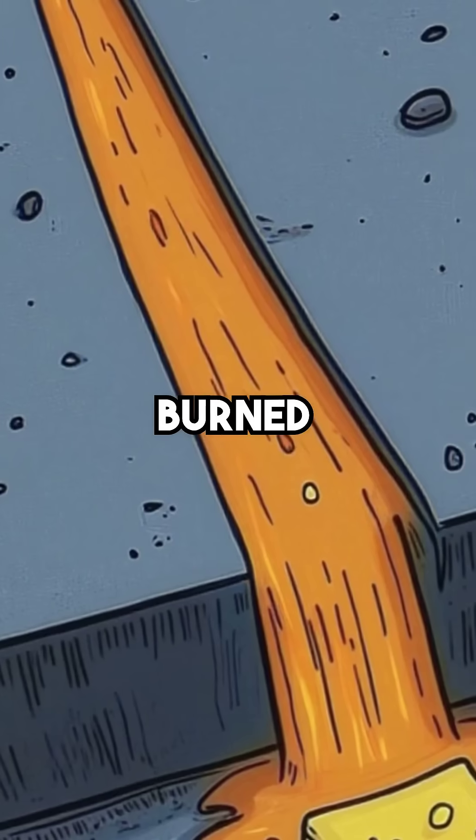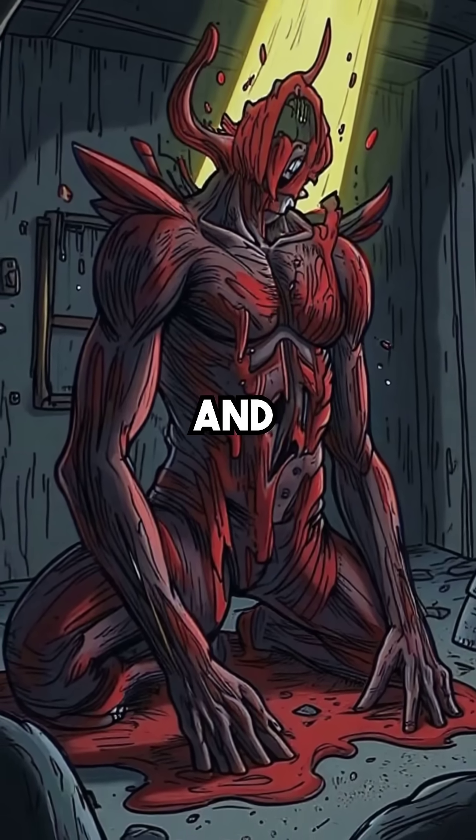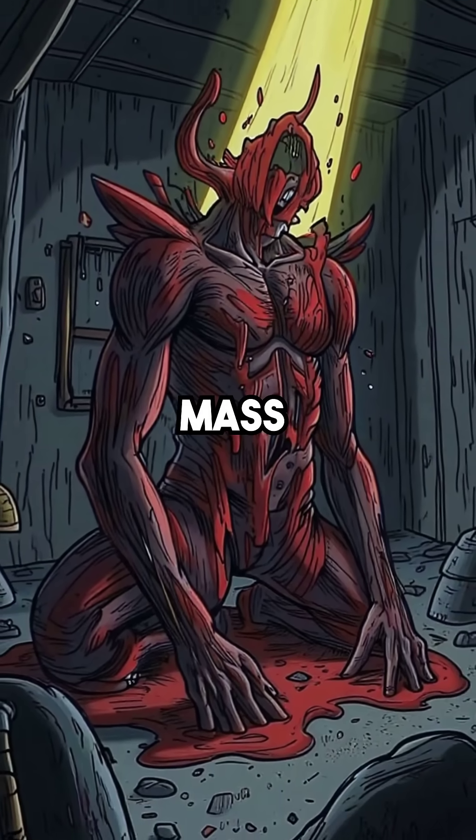This molten nightmare burned straight through concrete floors like butter. As it cooled in the basement, it mixed with steel and concrete, forming a grotesque mass.